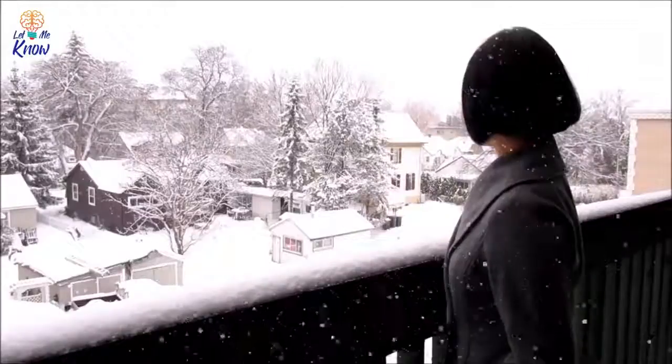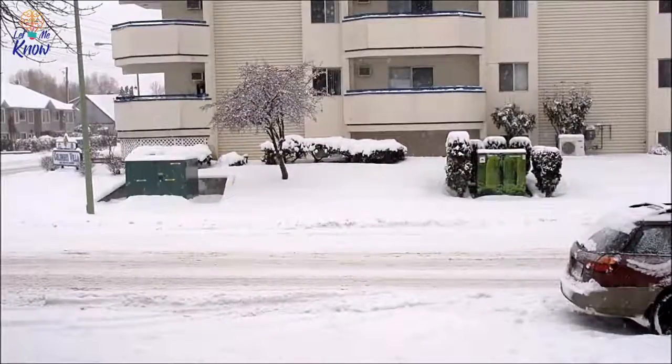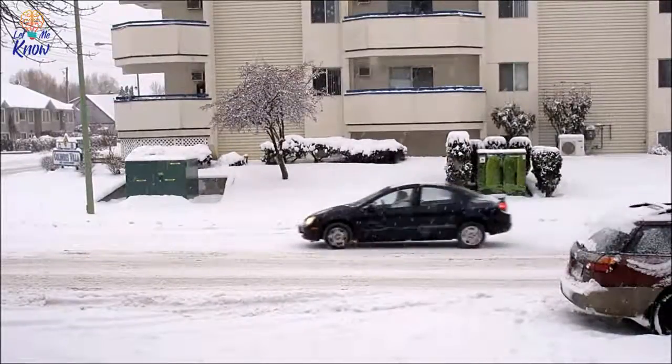When winter hits hard, it can be a nightmare if you're not prepared. Without the proper tools and planning, snow, ice, and that unbearable finger-numbing cold can ruin even the sunniest day.